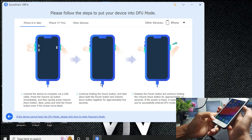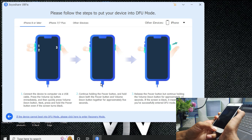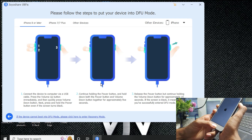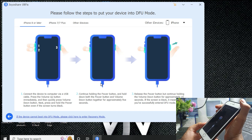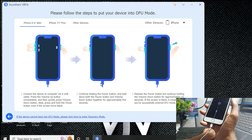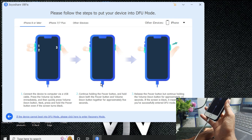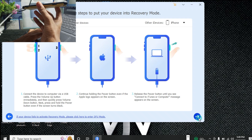To enter DFU mode, press and hold the power button and home button together for 10 seconds. When it shows a black screen, keep holding. When the Apple logo appears, release both buttons. Our device has been successfully put into DFU mode. Now click the Next button.